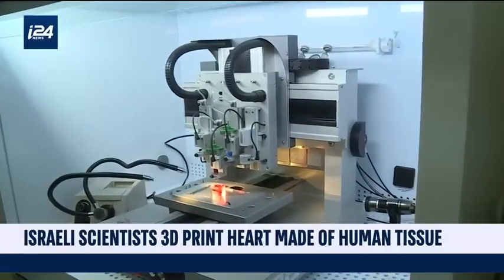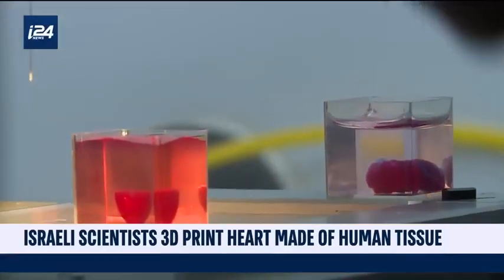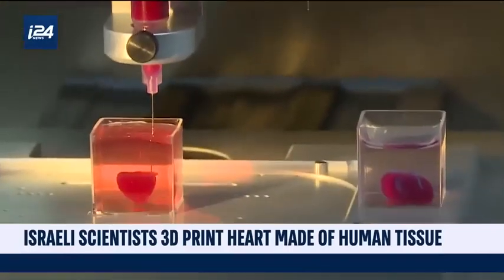Scientists have 3D printed the world's first complete heart using a patient's own cells and biological materials. Until this moment, scientists had successfully printed only simple tissues without blood vessels.